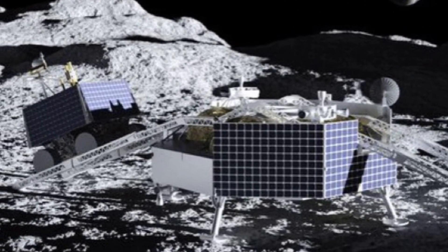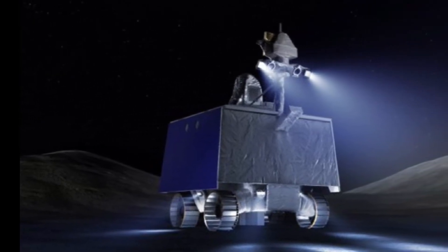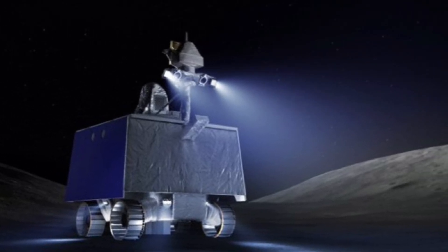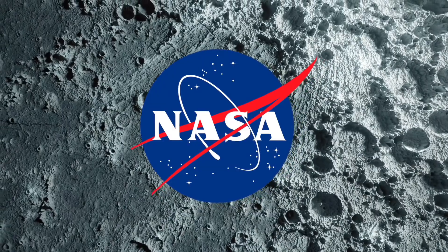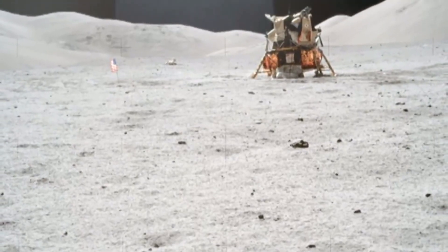As a result, VIPER is designed for unprecedented agility. The rover can drive sideways or diagonally, spin in a circle and move in any direction without changing the way it's facing. If it encounters soft soils, it will even be able to walk its wheels, by moving each wheel independently to free itself.